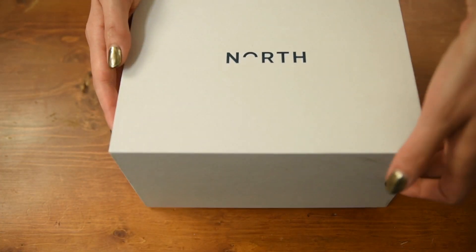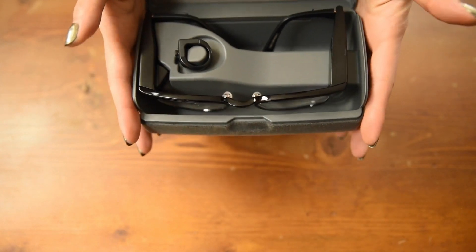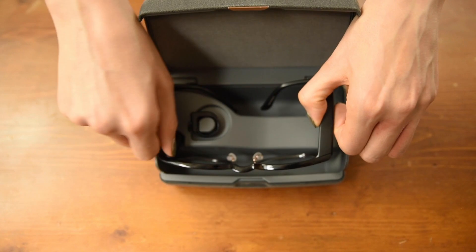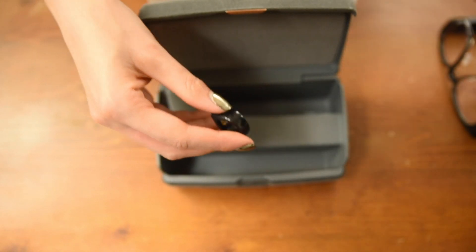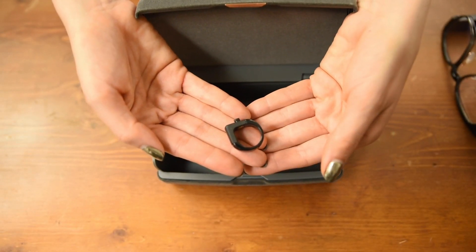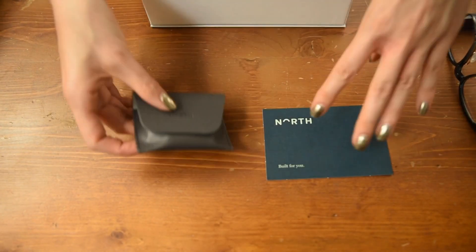Without further ado, let's unbox them. Your Focals come in a simple white box with the logo on the front. The packaging is a continuation of the sleek and minimal aesthetic we've seen on the website and in-store. Inside you'll find a soft carrying case, just like you'd expect from a pair of high-end eyewear, but in this case the case acts as a dock and a charging station for the glasses, which is why it is a little large. Inside you have your frames and the input device, which is called the loop, some additional information, a charging cord, and the clips.